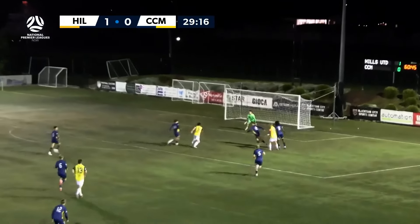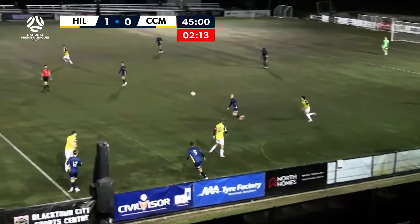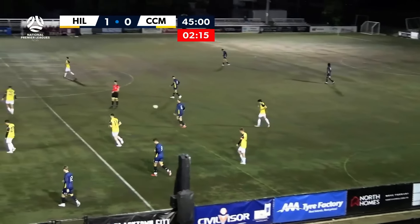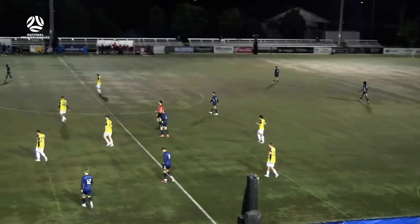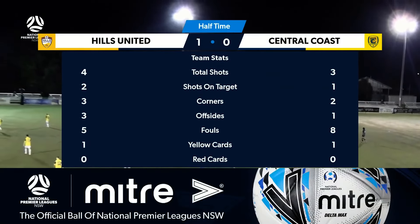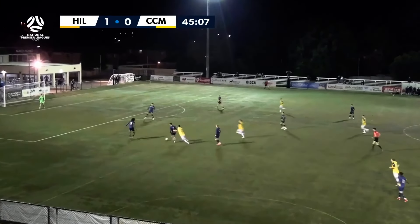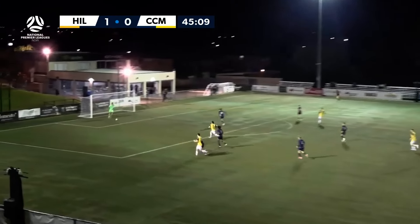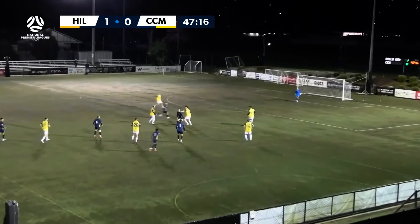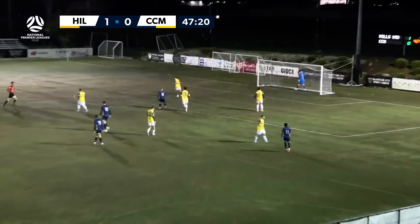Ball over the top falls for Kubu perfectly, has to get past a couple of defenders — that's all she wrote for the first half. Hills United leading the Central Coast Mariners one nil. A thrilling first half with plenty of chances on either side. Surprisingly no substitutions made. Central Coast, as the A-League academy sides are often forced into changes. One nil at half time — Duarte with a long range effort.